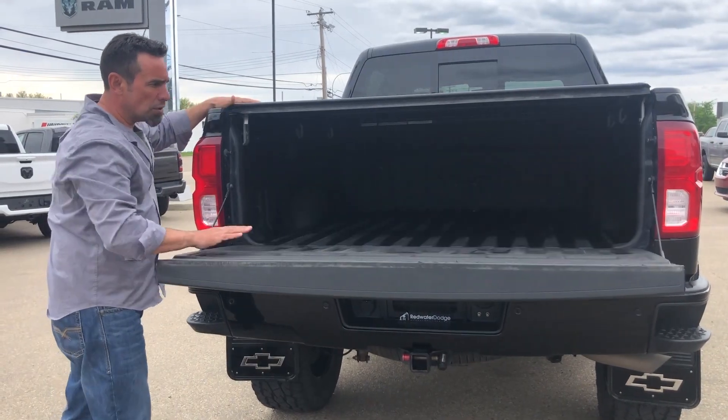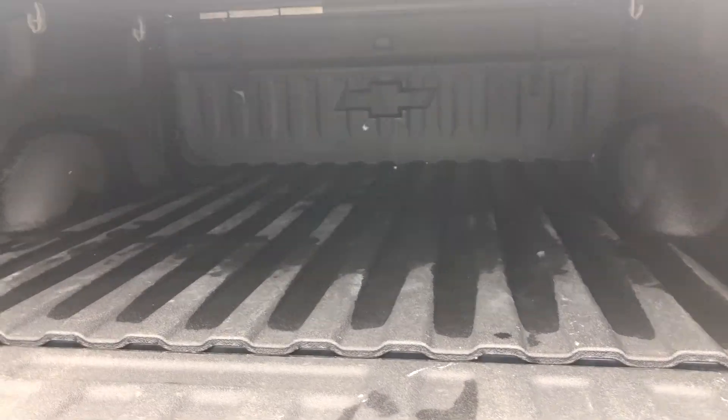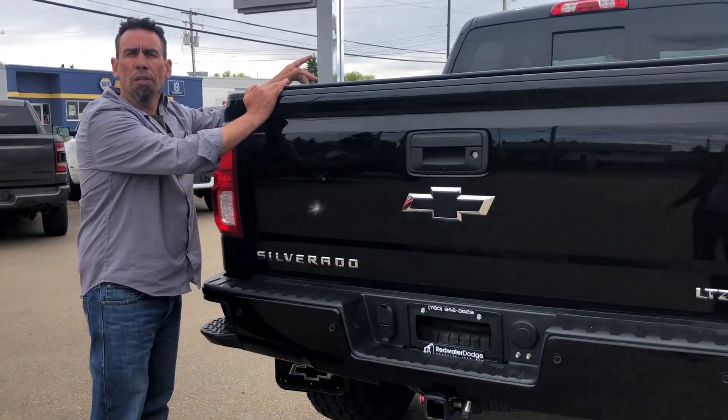In the back of the box, a spray box liner. If you look inside this thing, you're going to see it does not have a lot of miles on it. The tonneau cover comes included with it, and also the power sliding rear window.